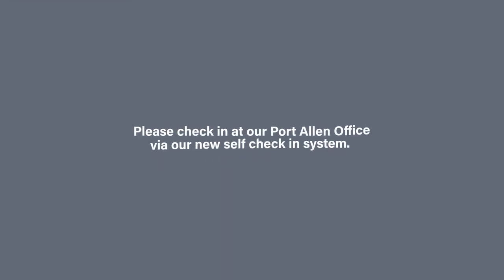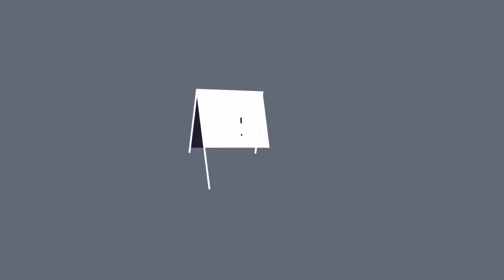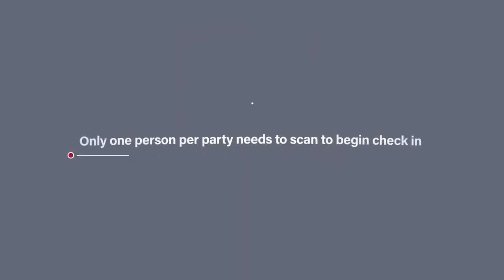Please check in at our Port Allen office via our new self-check-in system. Simply locate our signs around our office, scan the QR code with your phone, and follow the prompts given. To speed up your check-in time, we recommend filling out the waiver you received with your reservation confirmation ahead of time. Only one person per party needs to scan to begin check-in.